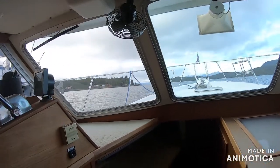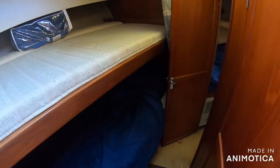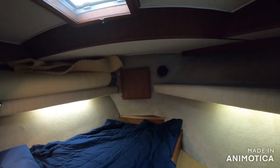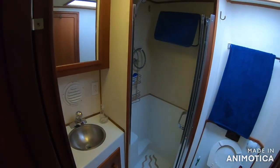As we walk forward, you'll see we have the same single beds in the companionway. You access the v-berth here — no bonus bunk, just the same queen size bed. Nice lighting, and a nice head with full separate shower.